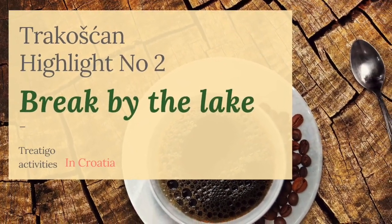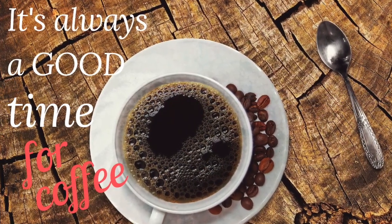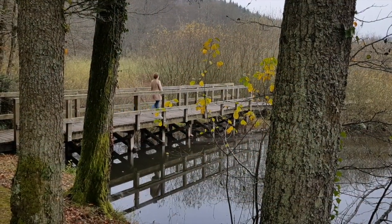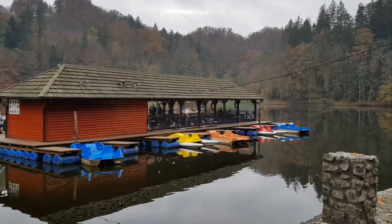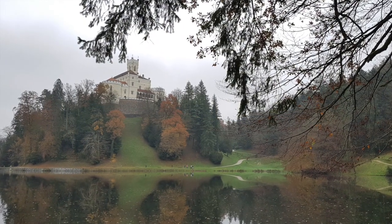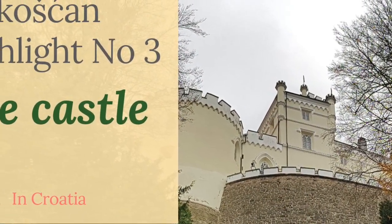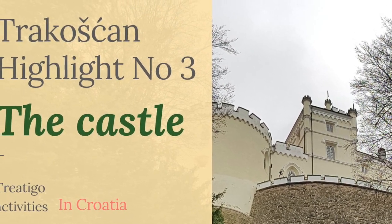Trakošćan highlight number two: a break by the lake. If you're anything like me, you love taking breaks for coffee or tea. After about 19 minutes of easy, slow walking, I took a break and had coffee in a nice floating restaurant on the lake. It was a perfect spot to reflect on the sceneries I had just enjoyed over a cup of a warm drink. I was now ready and excited to visit the castle — the grand Gothic fortress set on a hill. They say save the best for last, so I did!